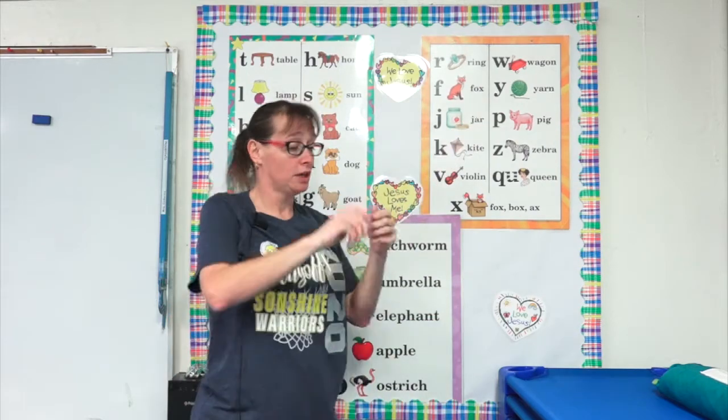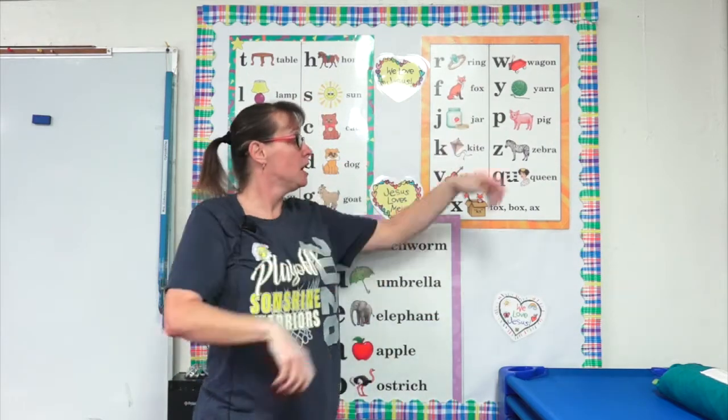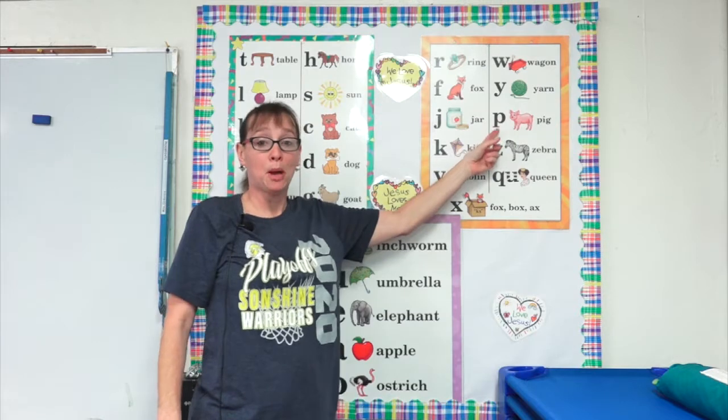W, wagon. W, w, w, w. Y, yarn. Y, y, y, y. P, pig. P, p, p, p.